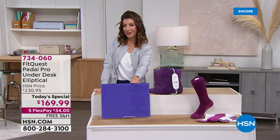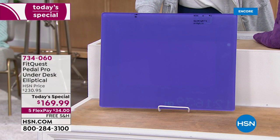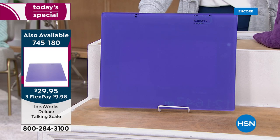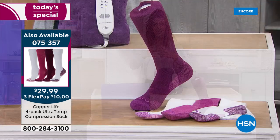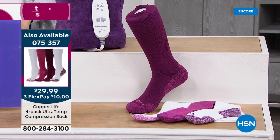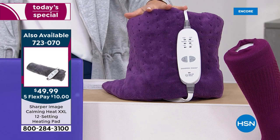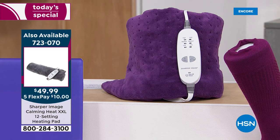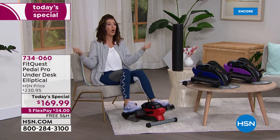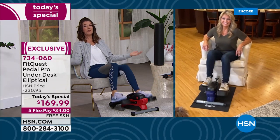Coming up as part of our hour of fitness: the Ideaworks Talking Scale — it actually tells you your weight so you don't have to bend down or need your glasses, that's 745-180. We've got the amazing Copper Life by Tommy Copper compression socks in over-the-knee or over-the-ankle style. We also have a wonderful massaging heated weighted therapy pad from Sharper Image at the lowest price ever. All wonderful ways to create an experience at home — our home is our gym, our home is our spa. The Pedal Pro from FitQuest gives you your privacy back and lets you choose the intensity.